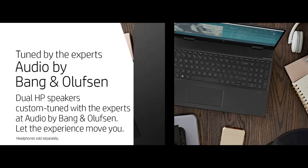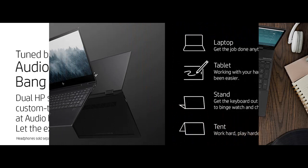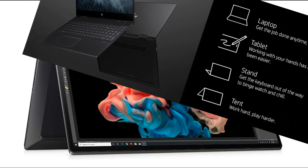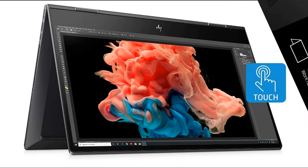A refined convertible design changes the way you see technology, with a chiseled look along the back and an angular profile along the sides. Easily take this thin and light PC from room to room or on the road. When your PC goes wherever you go, staying productive and entertained has never been easier.